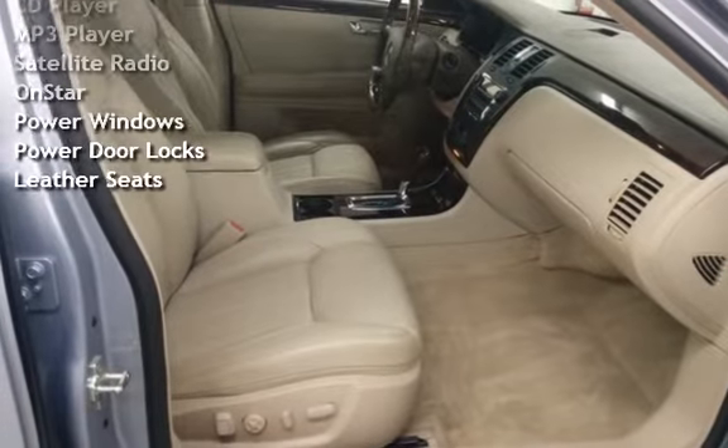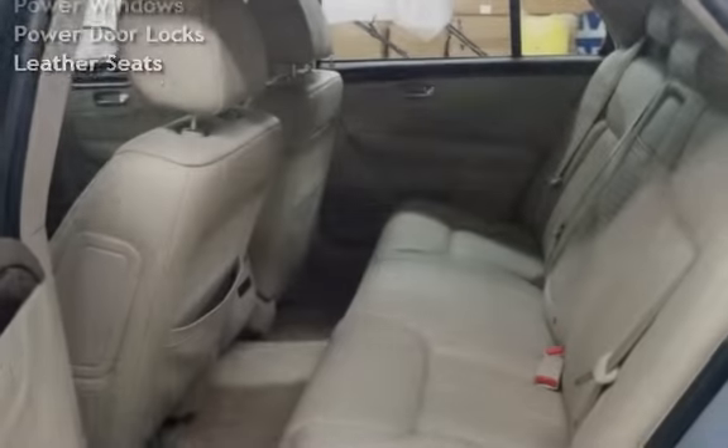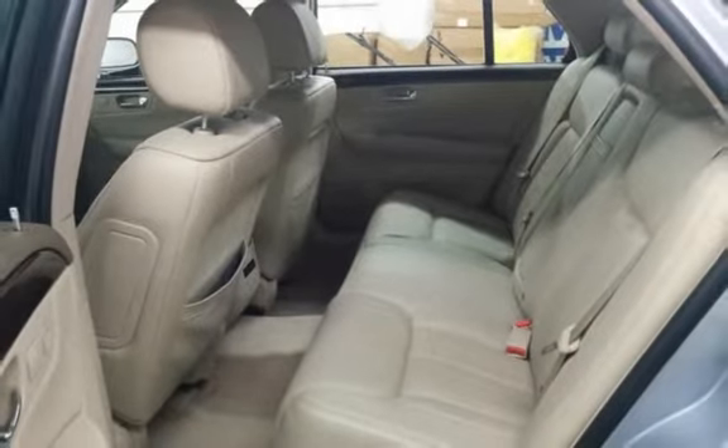Additional features include a CD Changer, CD Player, MP3 Player, Satellite Radio, OnStar, Power Windows, and Power Door.